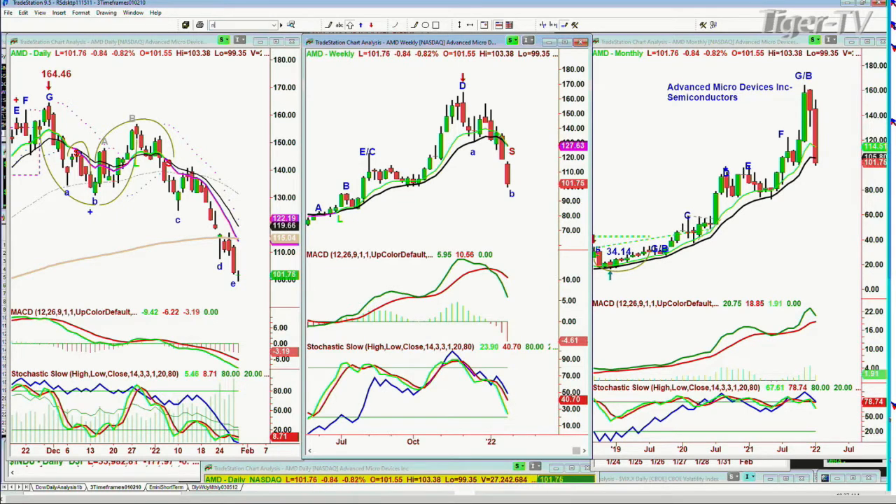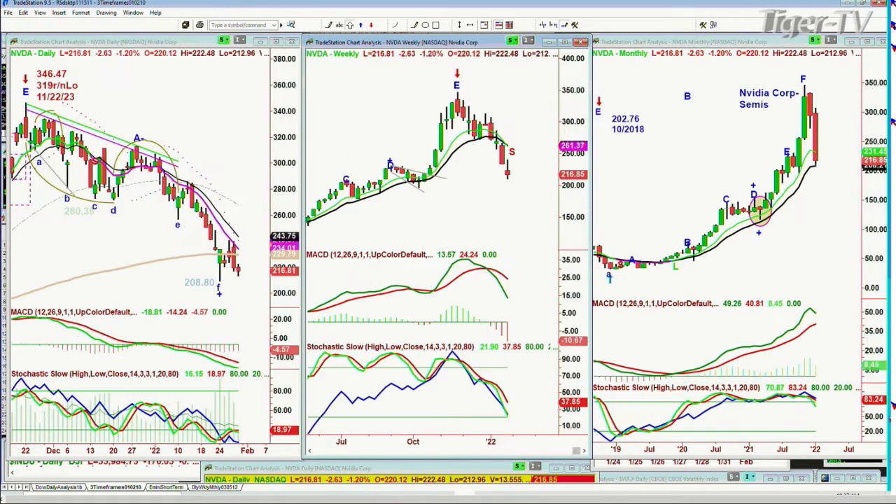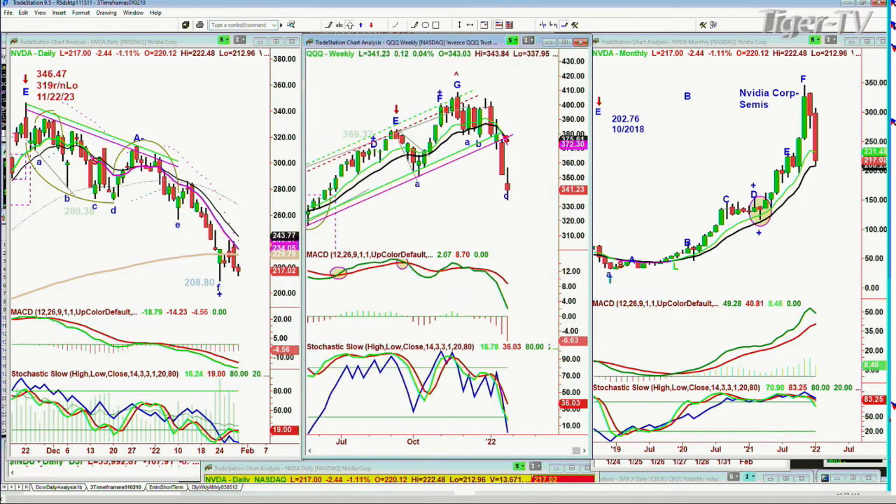Question about NVIDIA. NVIDIA is trading at 216, down three. It goes from 346.47, with a round number low that day on the 22nd of November of 319, and now it's at 208. I would say 346 to 208 — this is having a problem, a big problem. Sell mode daily, sell mode weekly. By Tuesday's close, I might have to call this a monthly sell signal. That just says you've got to be careful, because that's going to impact the QQQs.